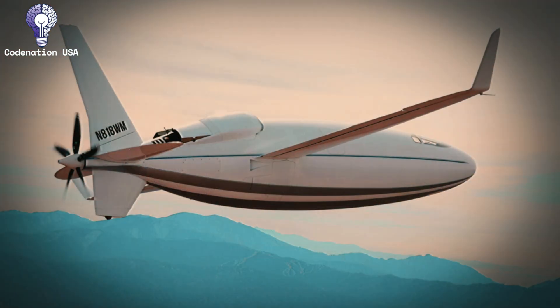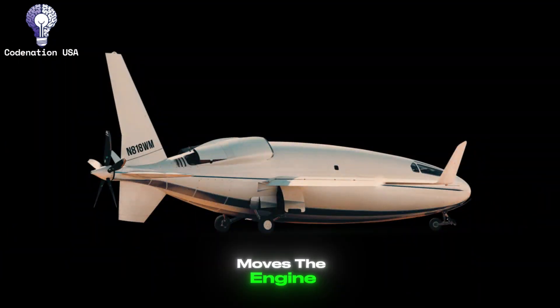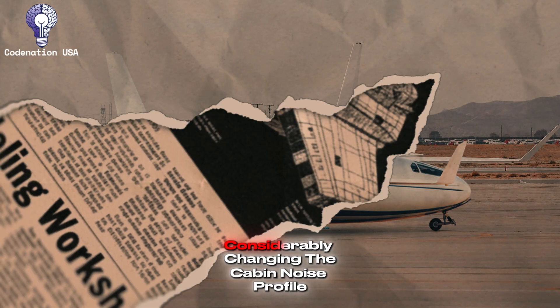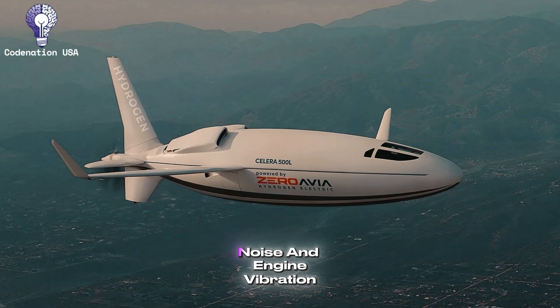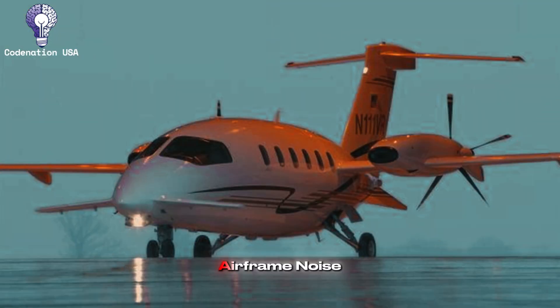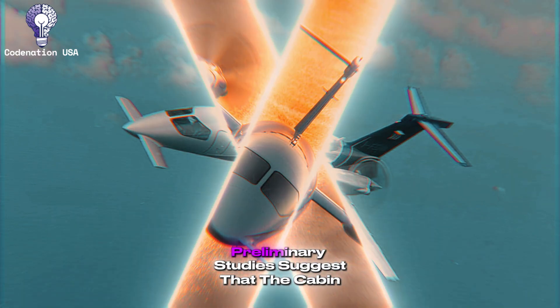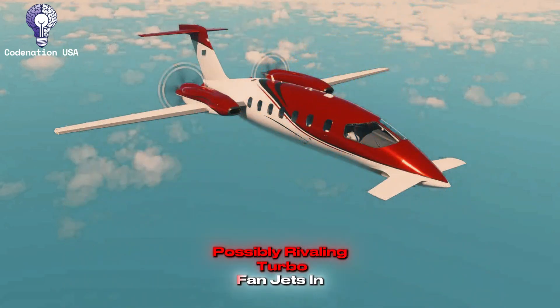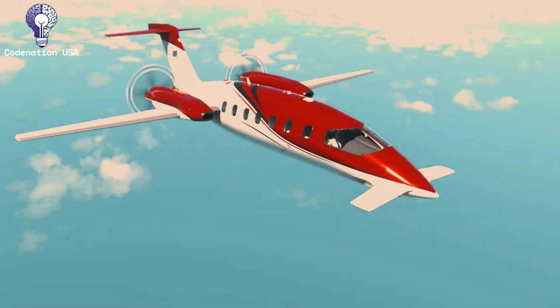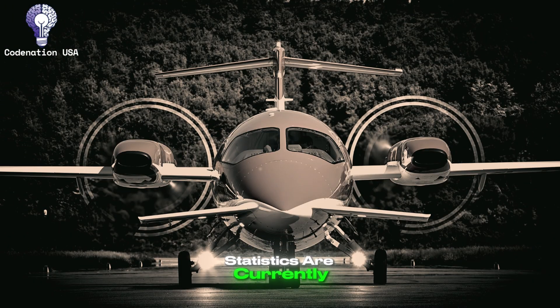Number 4: Noise Reduction and Cabin Environment. The Celera 500L's pusher propeller architecture moves the engine and propeller to the back of the fuselage, considerably changing the cabin noise profile. This design automatically shields passengers from the majority of propeller noise and engine vibration that typical turboprops generate. The laminar flow design considerably reduces airframe noise, and the extensive use of composites provides natural dampening. Preliminary studies suggest that the cabin will be exceptionally quiet for a piston-powered aircraft, possibly rivaling turbofan jets in terms of perceived noise levels. The pressurization system maintains a respectable cabin altitude; however, specific performance statistics are currently pending certification.